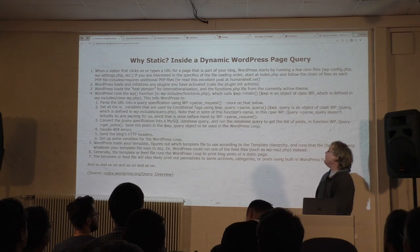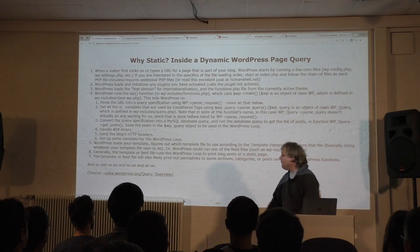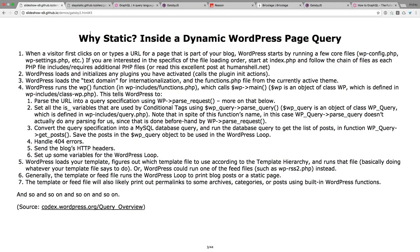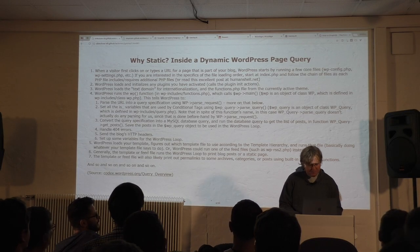So why would you build a static website with just HTML? There's a great WordPress documentation page and query overview — it's just a short sample of what goes on if you try to get a WordPress page. It's like magic what happens, but you can see there's lots going on.